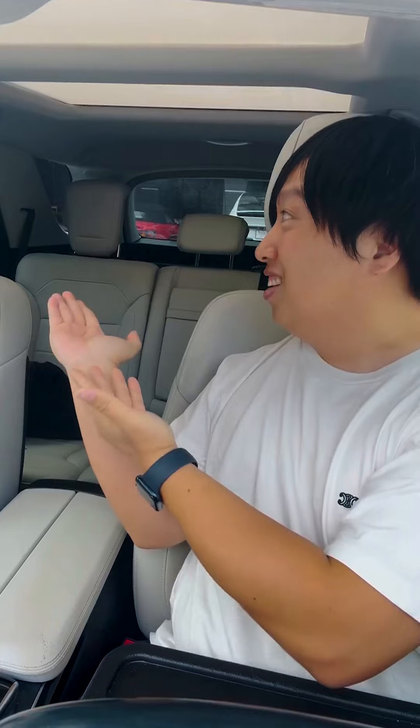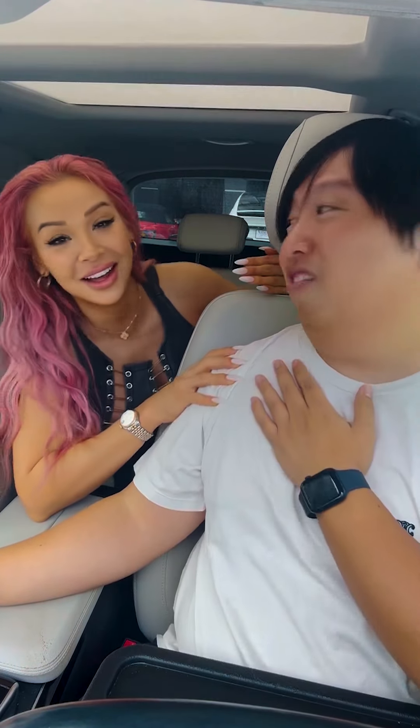Today we're going to talk about one of my favorite burger spots in Houston called Burger Chan, and I got a guest. Hello, I'm Dani Real and I can't wait to eat with you. I can't wait either. I hope you're hungry. I'm starving. Let's get it.